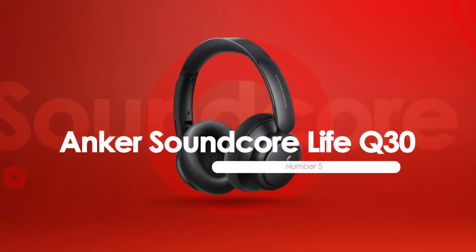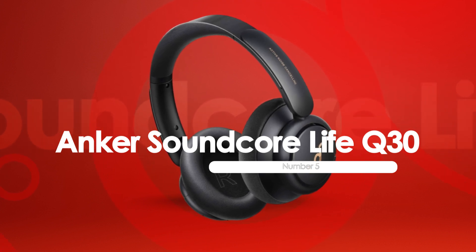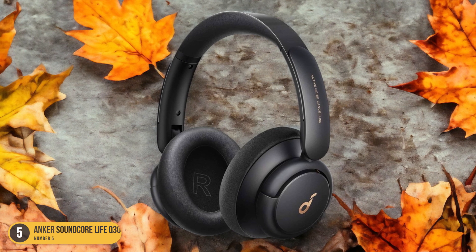At number 5, we have the Anker Soundcore Life Q30, noise cancelling. When it comes to noise cancelling headphones in the budget-friendly range, the Anker Soundcore Life Q30 stands out as a gem worth exploring.